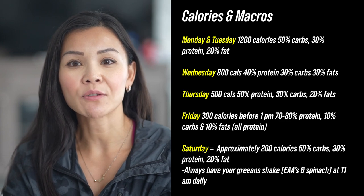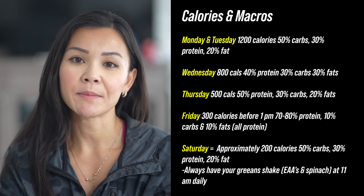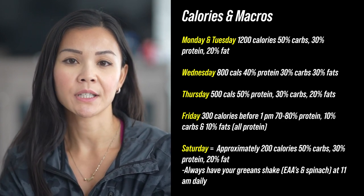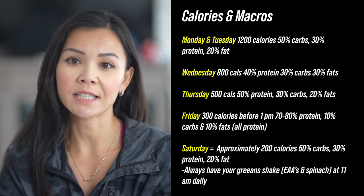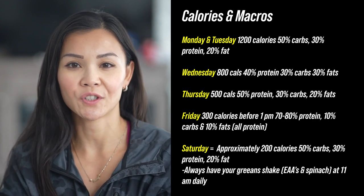Coach RJ has outlined our game plan for Peak Week. We're going low on calories and meal prep, aiming to be a little hungry throughout the week. Toward the end of the week, hunger is the name of the game — it's all about demanding our bodies to tap into those fat stores for fuel. Now let's build out this Peak Week plan on my Food Tracker app.